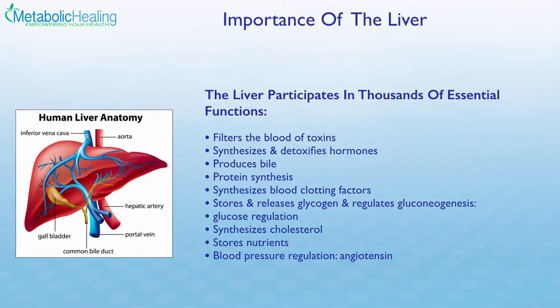The liver is also essential for protein synthesis. In order to obtain amino acids from your protein foods and diet, you've got to have healthy, proper liver function. In fact, protein is one of the most essential nutrients to feed and fuel the liver. The liver is also involved in blood clotting factors, producing certain blood proteins such as fibrinogen and prothrombin. It stores and releases glycogen and participates in gluconeogenesis, making it highly involved in glucose regulation. High and low blood sugar issues can involve liver function.